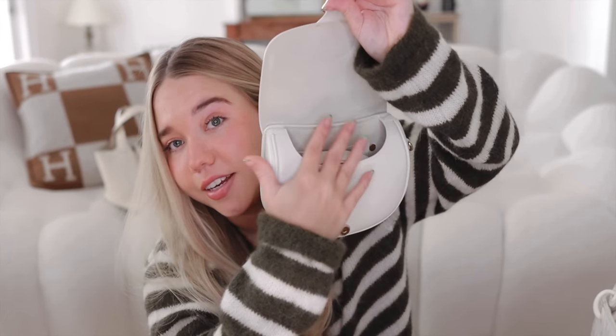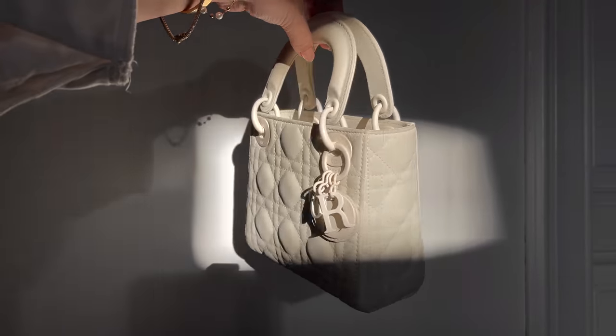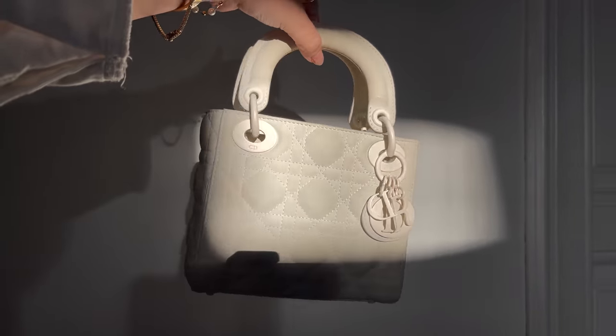This Lady Dior I got from Season to Consign when I went to Miami. I saw this bag and fell in love with it — it's in the ultra matte finish, mini size. I have individual reviews for each of these bags so this won't be very in-depth; I'll link every unboxing and review. This one is a little bit of a different story — I've seen some wear and tear because the matte leather attracts a little more makeup and dirt.